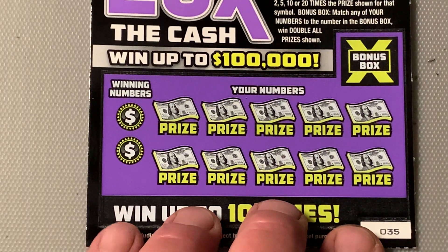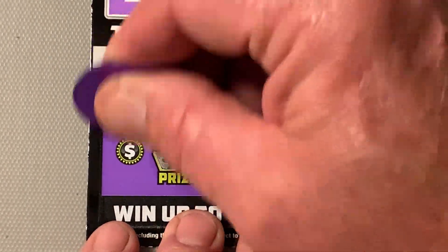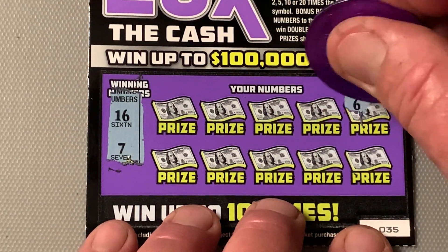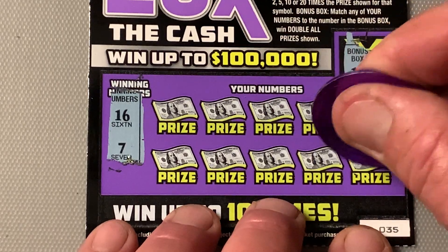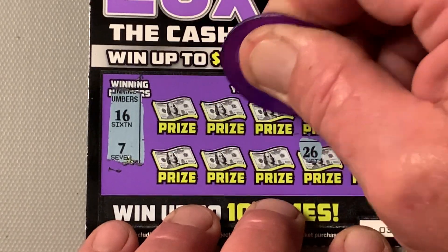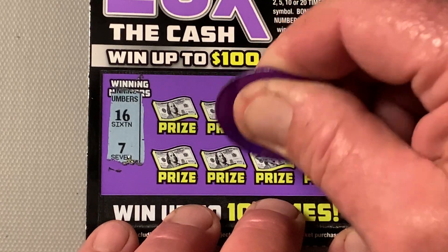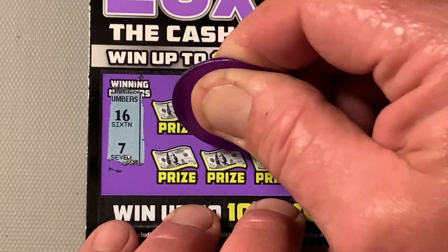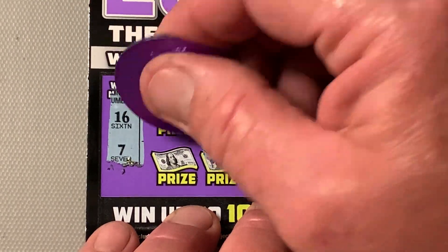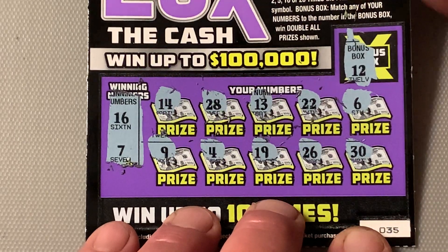Ticket number 35. 12 is the win-all. We're looking for a 16 or 7. Numbers: 6, 30, Double Deuce, 26, 13 — one-off — 19, Steely Dan, 28, 4, 14, 17. That's a loser.